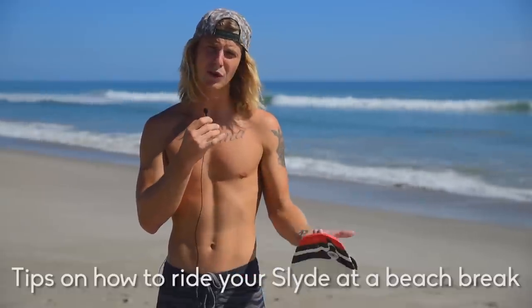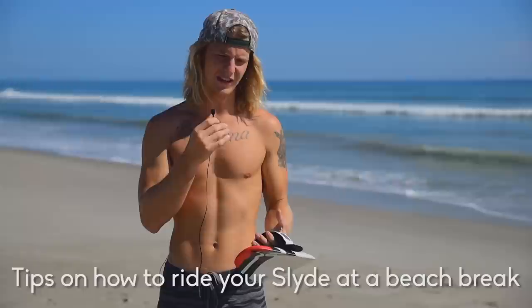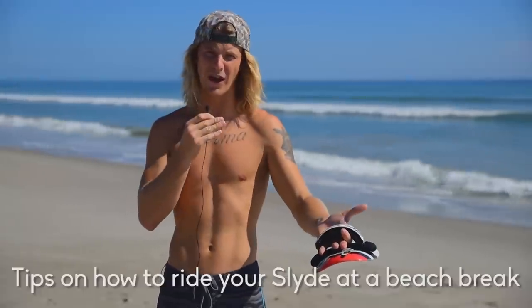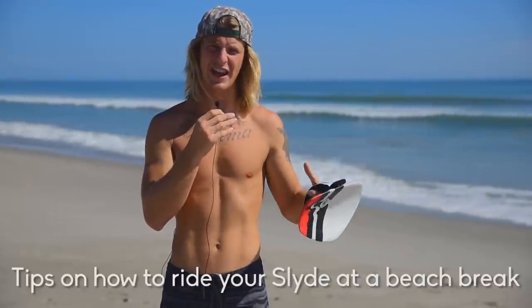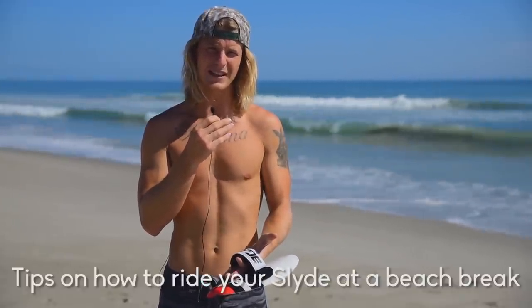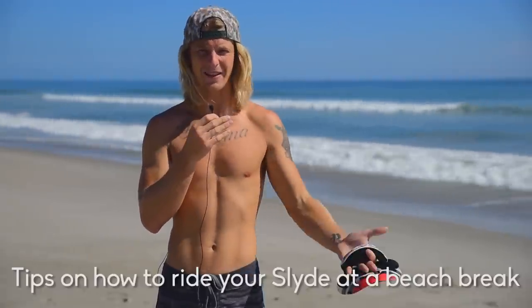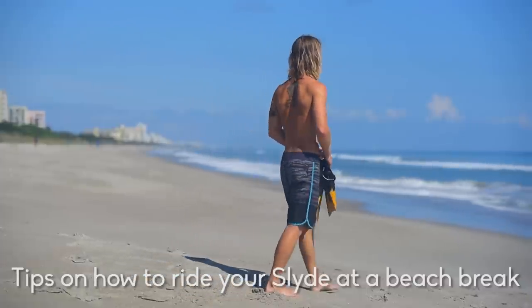It's a pretty easy paddle out, it's really close to shore. You're going to see a lot of barrels, so it's not necessarily the best learning spot for everybody. If it's a really big crunchy day, you might want to go find something a little bit softer. What we're going to do is take you to each spot and show you how to properly approach paddling out. So stop one: beach breaks.